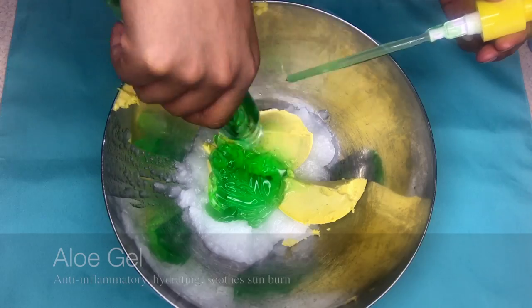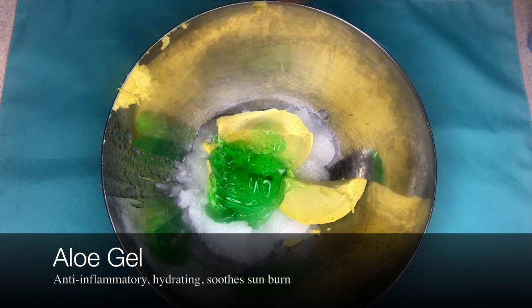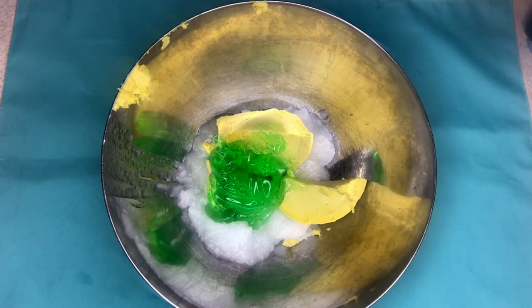Next up, you can use aloe juice or aloe gel — I like gel for the consistency. It's another anti-inflammatory. It's hydrating and it even helps to treat the skin if you have sunburn, so of course it's going to be good for your daily moisturizer.